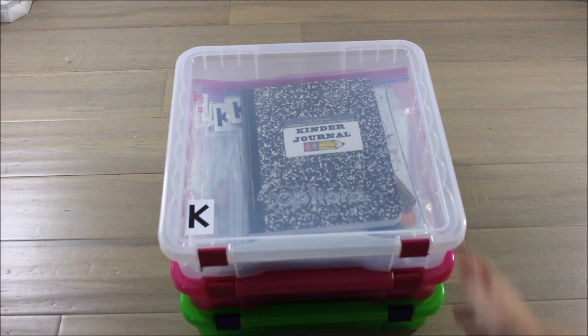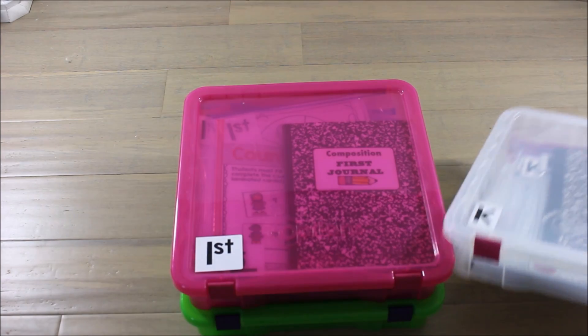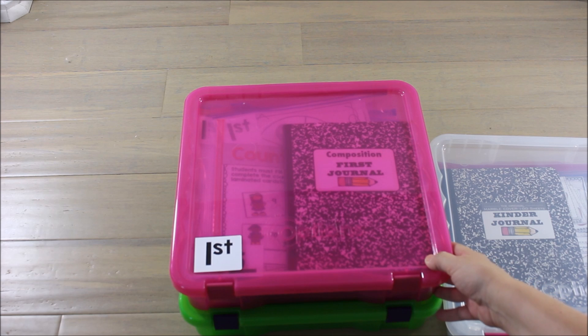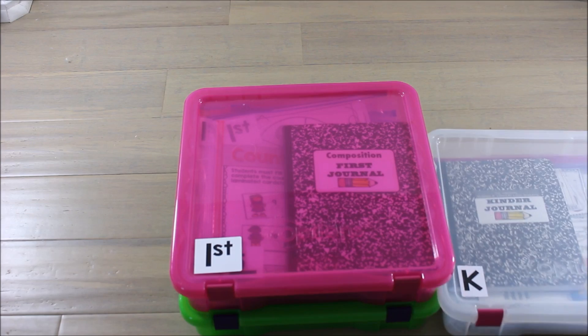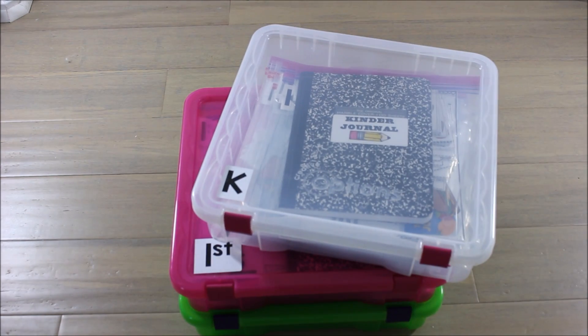I'm excited to share this because typically I'm sharing first grade materials, and that is my grade level of love. However, I've been developing the guided math series for K, 1, and 2 this past year, and I wanted to also provide math centers and activities for those math rotations that go along with those guided math units.